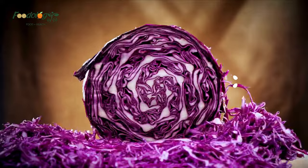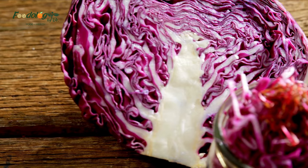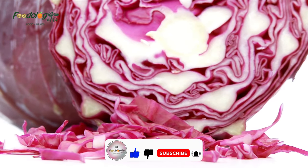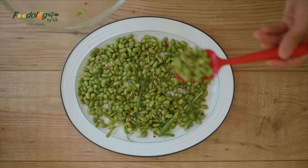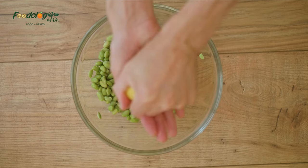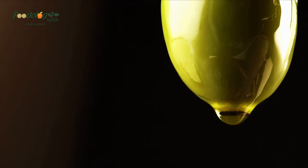9. Red cabbage. Red cabbage is an affordable and rich source of anthocyanins — the plant pigments that give it its vivid color — and anthocyanin intake has been linked to a reduced decline in lung function. Cabbage is also packed with fiber, and studies show that people who consume more fiber have better lung function. 10. Edamame. Edamame beans contain compounds called isoflavones. Diets rich in isoflavones have been associated with a reduced risk of COPD. A study in 618 Japanese adults found that isoflavone intake was significantly associated with better lung function and reduced shortness of breath.